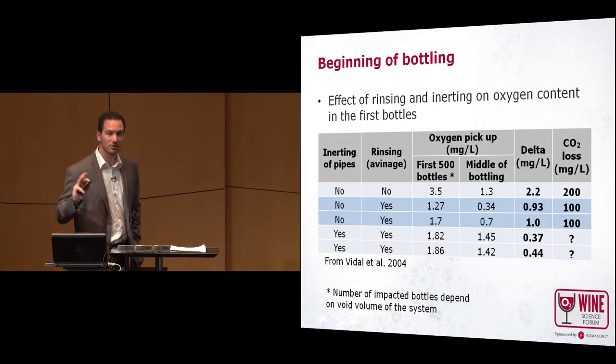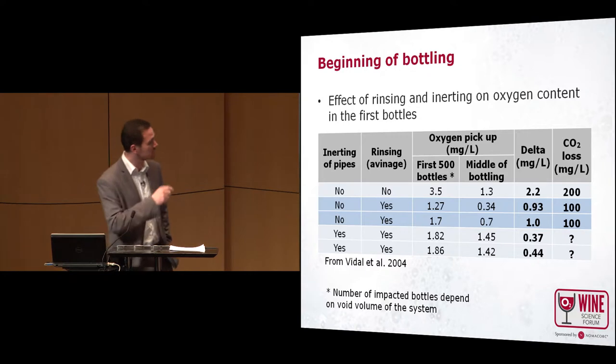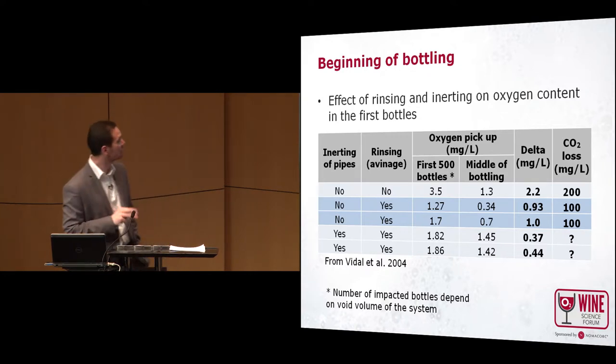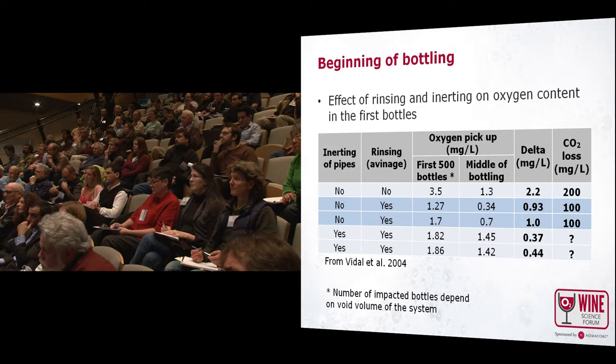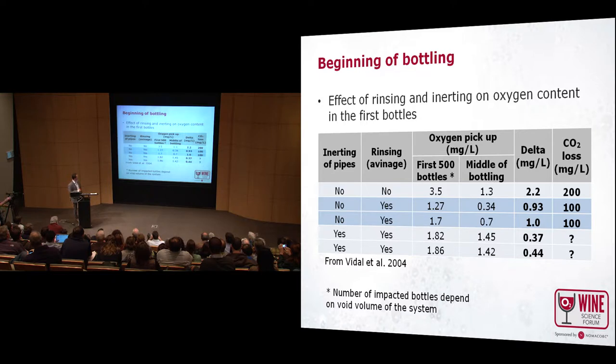Now I will focus a little bit on the U-curve, especially the beginning and end. Here is some data from France, from Vidal and Earl in 2004 — published data — showing different types of practices at the beginning of bottling and their effect on oxygen pickup in the wine.